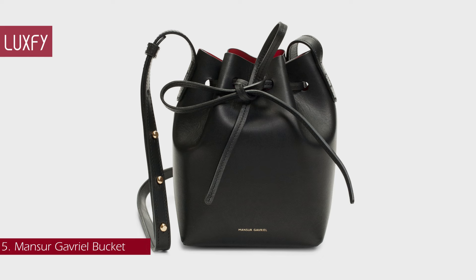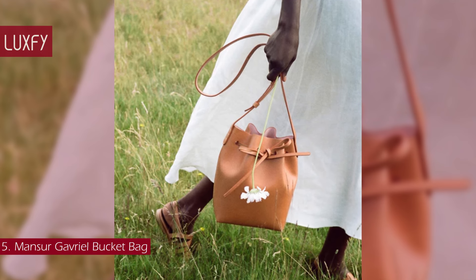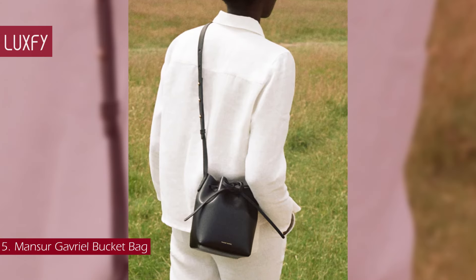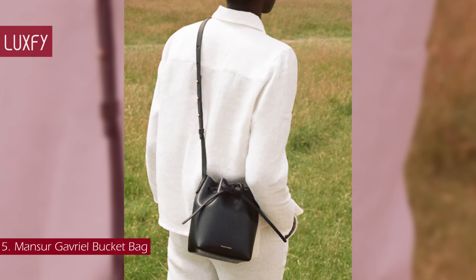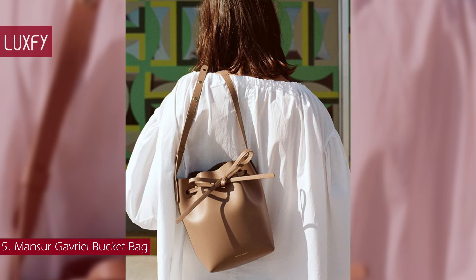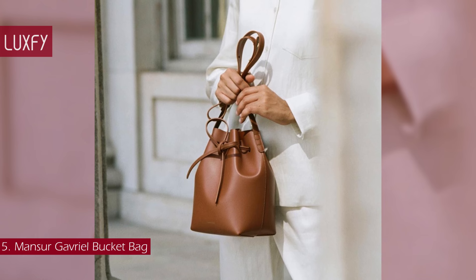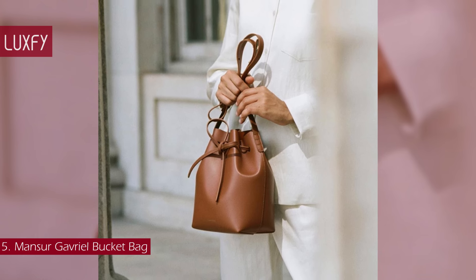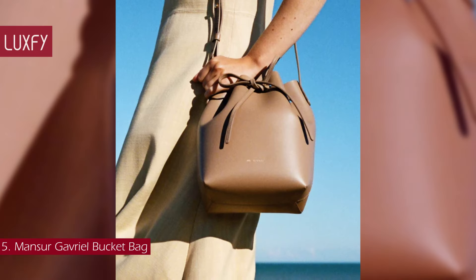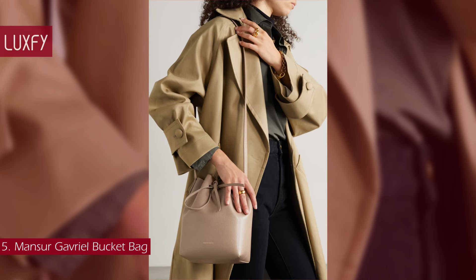Number 5: Mansur Gavriel Bucket Bag. Mansur Gavriel was founded in 2012 with only two offerings — a tote and a bucket bag. Since then they have expanded and become a brand that is all about timeless luxury bags, but the bucket remains their most iconic style. It can be worn cinched or open, accommodating all your essentials even in the mini size. It's made from high-quality vegetable-tanned leather sourced from a family-owned tannery in Italy, and is intended to age naturally over time, growing in character the more you use it. Bucket bags are always a staple for everyday wear, and this is one of the most classic you will ever find. The mini mini bucket bag is sold for $445.